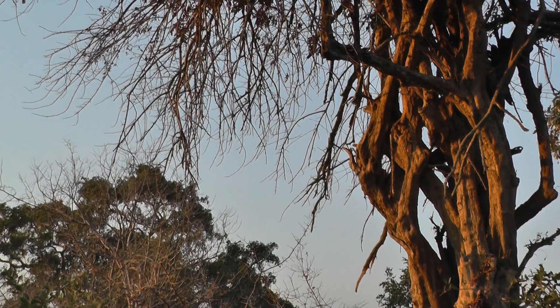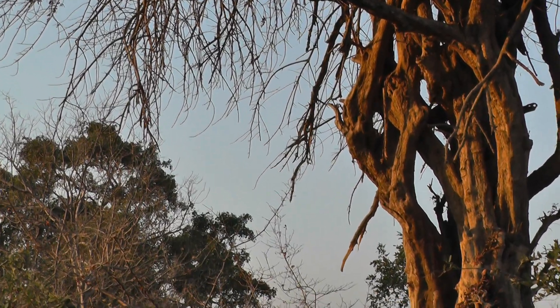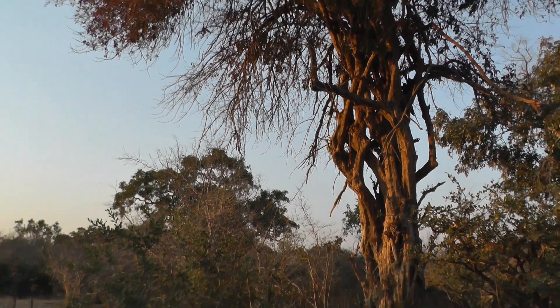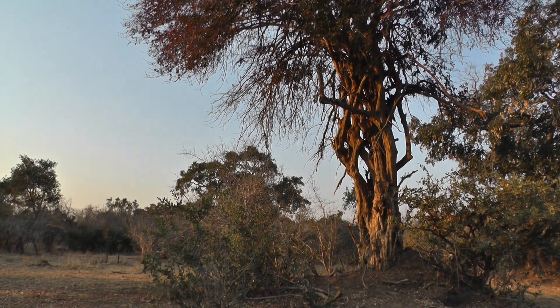I've never seen it. They get heavily fed on these things. This one's got itself out of the browse line, but you look at the little branches at the bottom here. I'll show you some other ones.